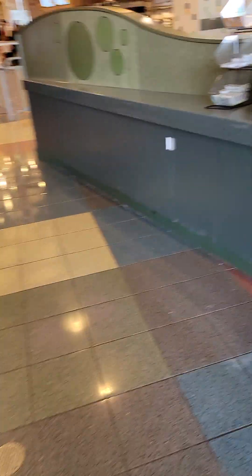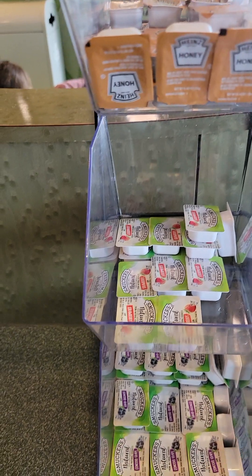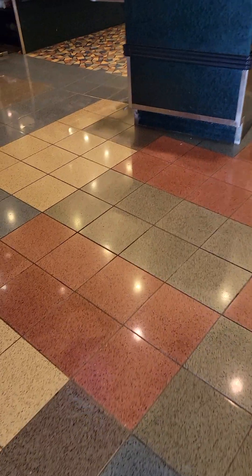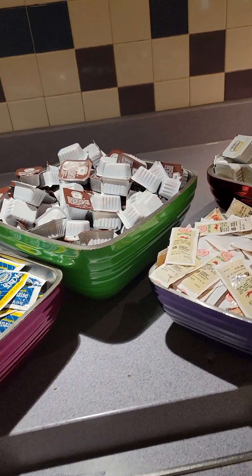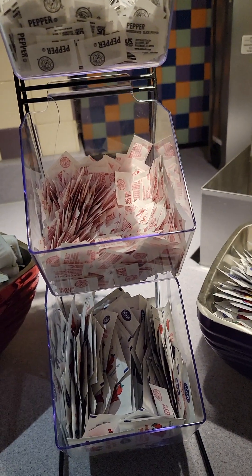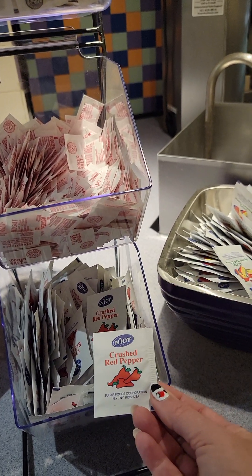There are more toasters here, and a couple kinds of jellies and honey mustard. The condiment section is pretty important — they have a ketchup and mustard dispenser with little cups, mayonnaise, barbecue sauce, salsa, honey mustard, salt, pepper, Parmesan cheese for the pasta station, and red crushed pepper for your pizza.